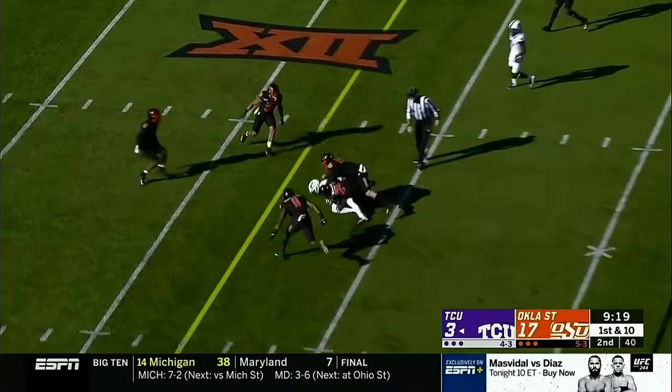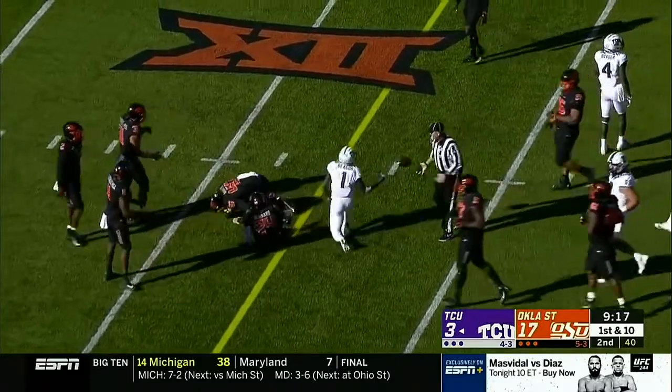Duggan on the quick slam, Rager makes a catch, and inside the 30 to the 28.